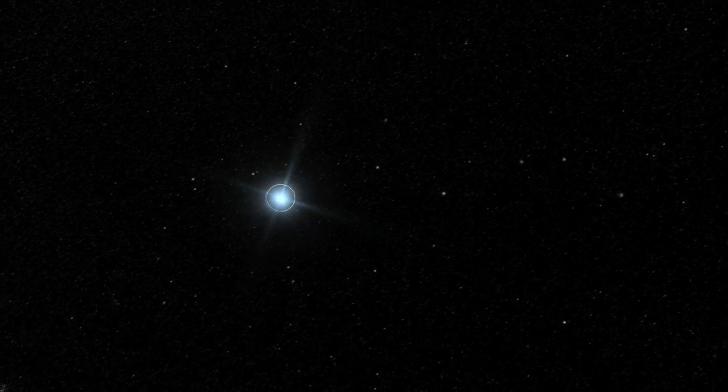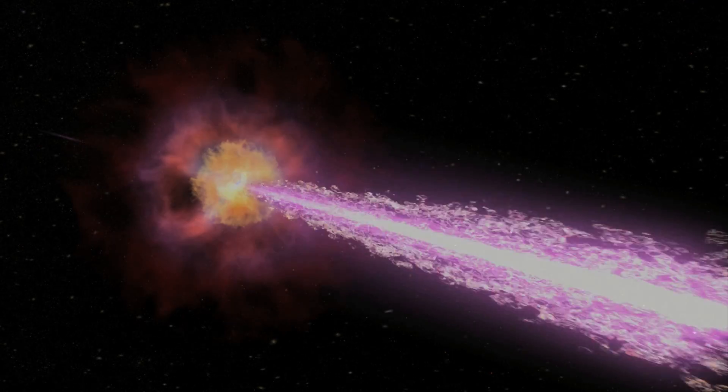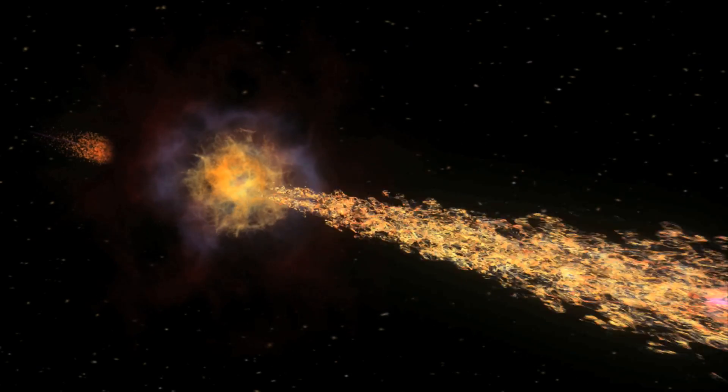Every day or two, on average, satellites detect a massive explosion somewhere in the sky. These are gamma ray bursts, the brightest blasts in the universe. They're thought to be caused by jets of matter moving near the speed of light, associated with the births of black holes.